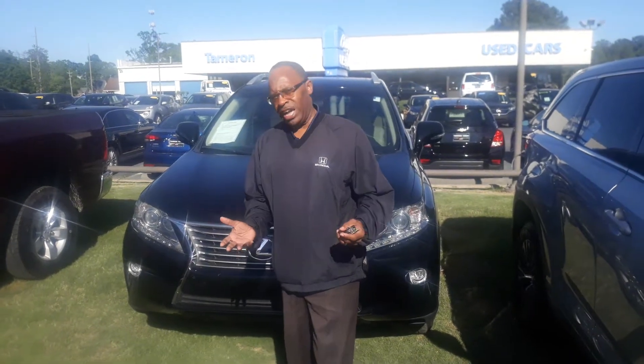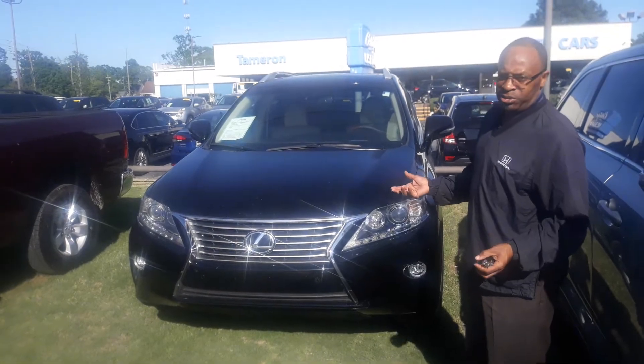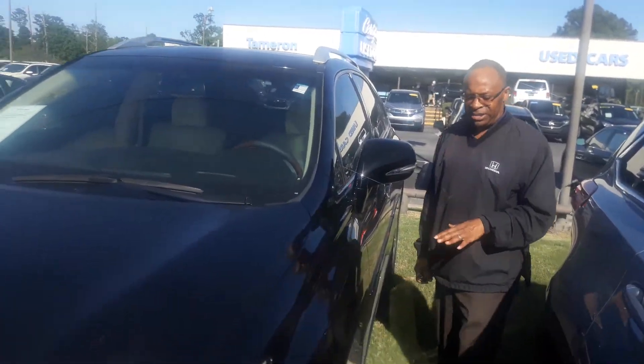Hey Mark, this is Willie here in Hoover, Alabama, and I'm standing in front of the Lexus RX350 that you inquired on. I did want to shoot you a quick video that the car is here. So as you can see, this car is in excellent shape.